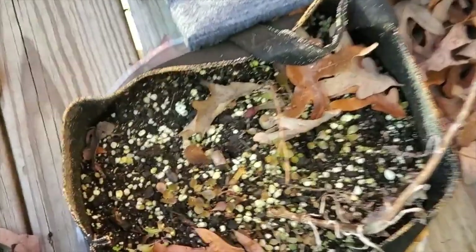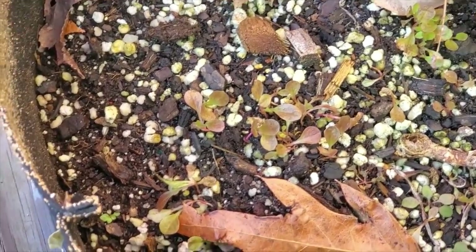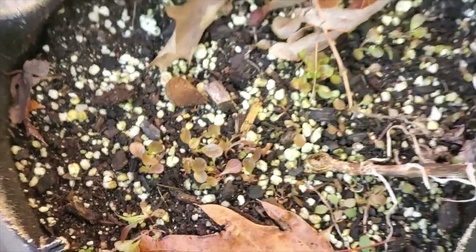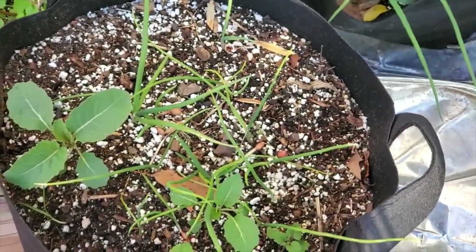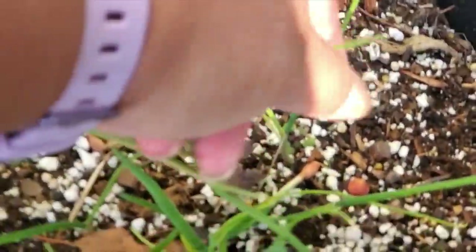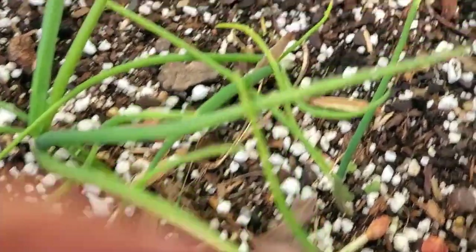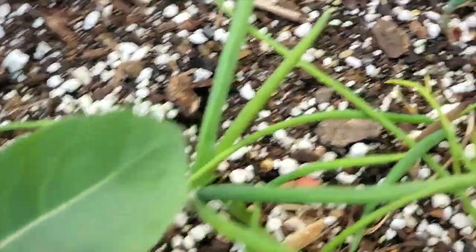I've got some more baby kales and these are baby lettuces that I started from seed after the main plant bolted, but I need to separate these if I want them to get any bigger. Down here in these fabric pots I planted a bunch of bulbils for my walking onions — you can see some of them on top. I planted them in these two pots and there's some kale coming up in them too.